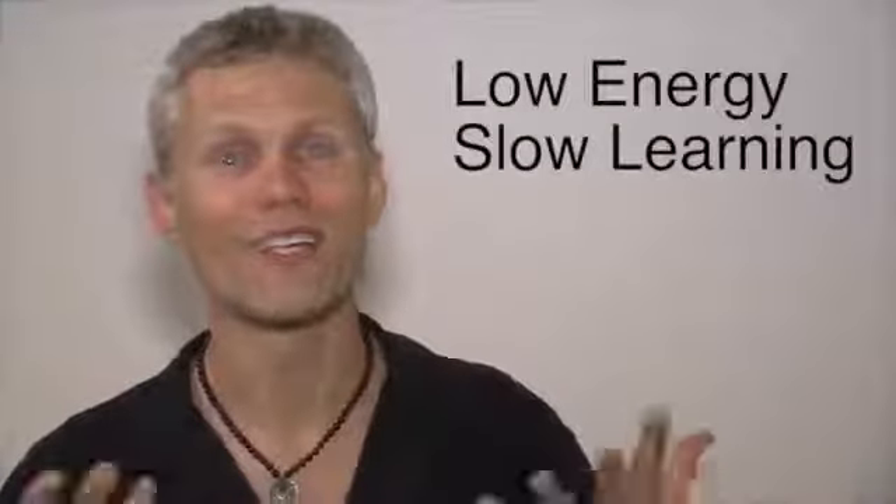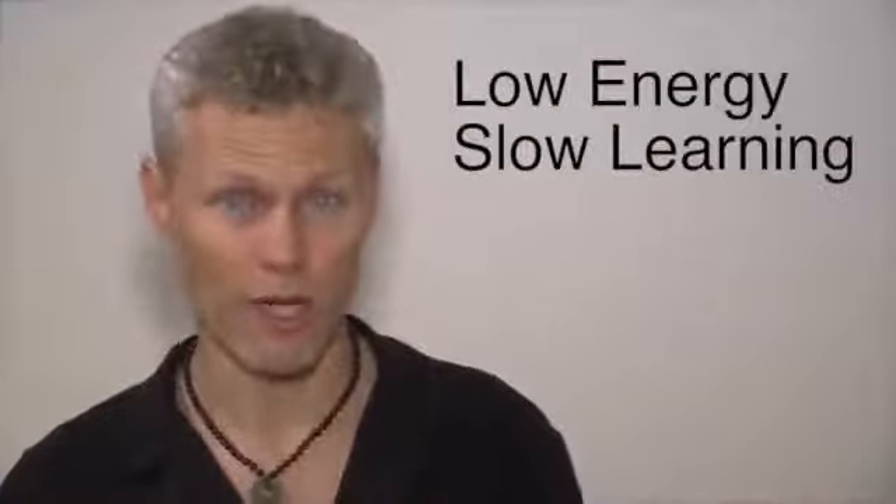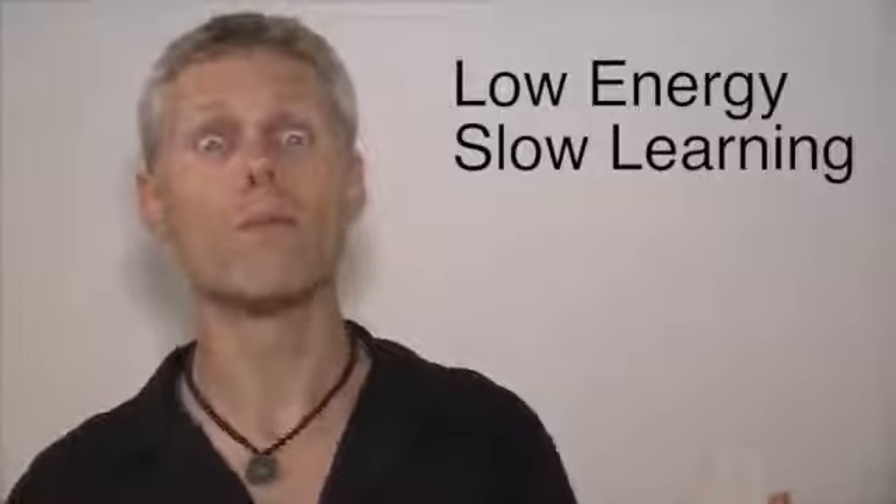Of course when your energy drops and you get sleepy, you're not really focusing, you're not concentrating, you're not truly listening, therefore you're not truly learning. So yes, this is a big problem. What's my solution?